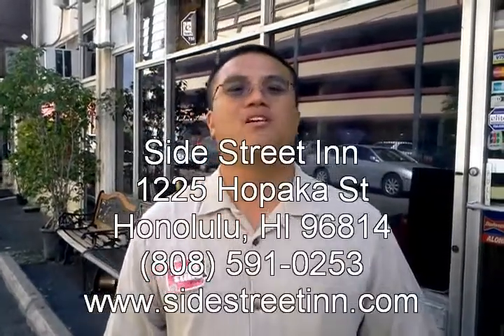Welcome to the FoodTube Network. I'm Koki Pal and we're in Hawaii on the island of Oahu in the heart of Waikiki at the best restaurant and lounge called Side Street Inn. We're going to go inside and see what they're really about. This is a true staple of Hawaii. Check it out.